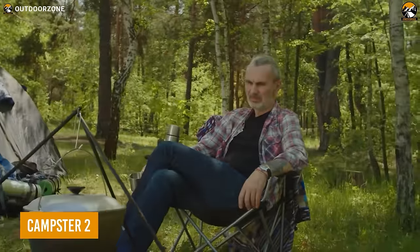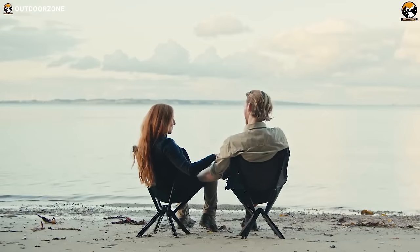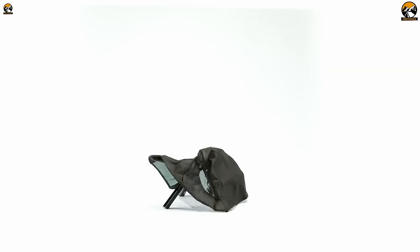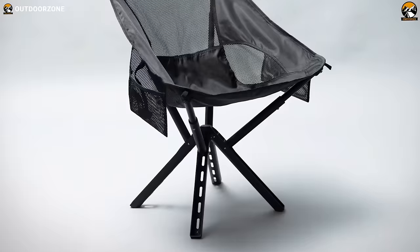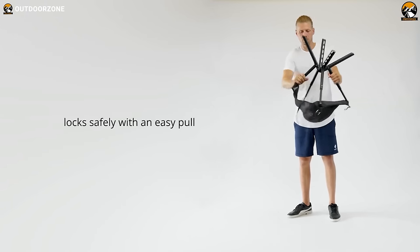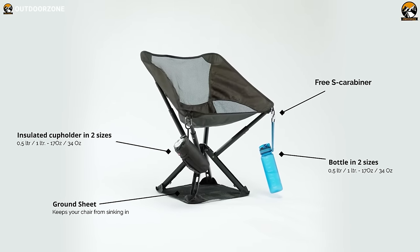Tired of settling for mediocre camping chairs? Feast your eyes on the Campster 2, the ultimate foldable camping chair taking the outdoor world by storm. Its compact and lightweight design makes it the perfect companion for all your outdoor adventures, from RV trips to beach excursions. Thanks to its airflow backrest and ripstop nylon seat, you can sit back and relax in ultimate comfort. Its tough aluminum legs and one-piece telescopic design make it a durable option. The C2 chair unfolds in just five seconds with its easy grab-and-pull system. Plus, with two big side pockets and four unique loops for your add-ons, you can keep all your essentials within arm's reach.